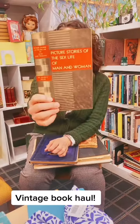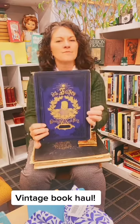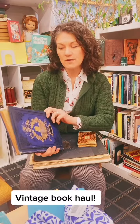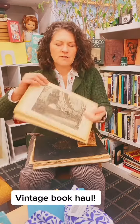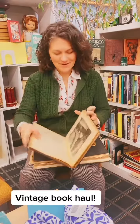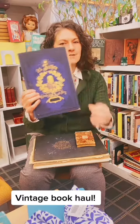We got this book in. This is really cool — look at how pretty it is. This is from the 1800s. It's all in German. It was a gift to somebody, but it's got some really great pictures in it. I'm not sure what it says; I'm hoping to figure it out, but I think it's from 1830. So if you speak German and you know what it is, let me know.